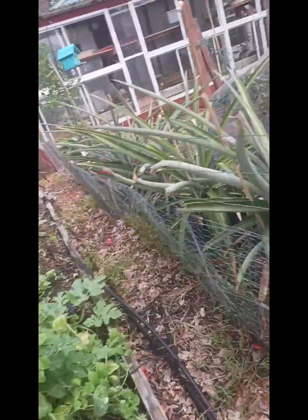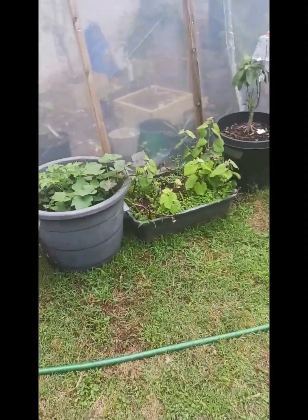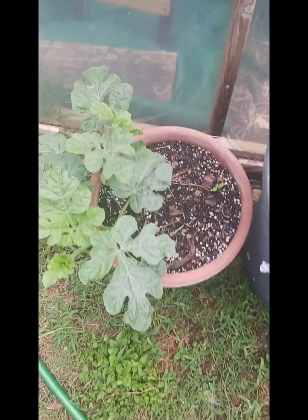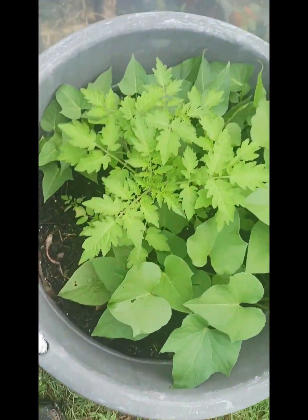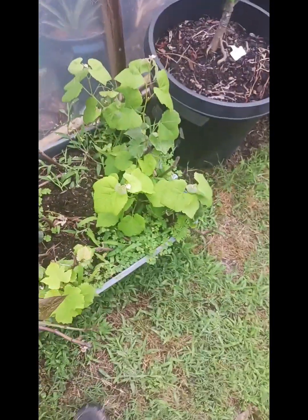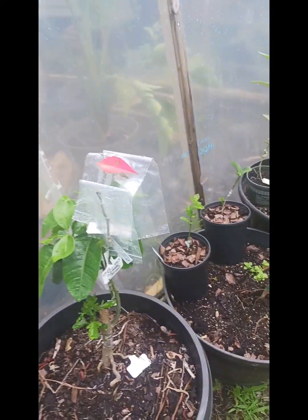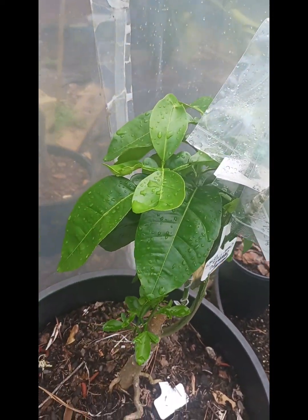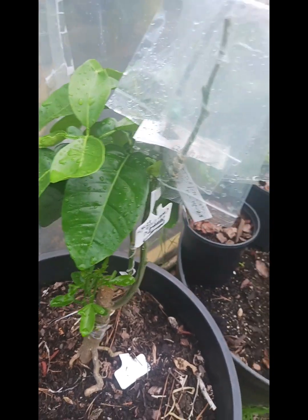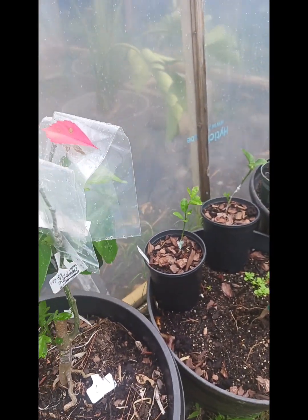We got some sugar snaps right there. We got a volunteer watermelon that popped up in this pot, some sweet potatoes in this pot, and a volunteer tomato that also popped up. Some grapevine cuttings I did — the grapefruit one really took off — and a satsuma.